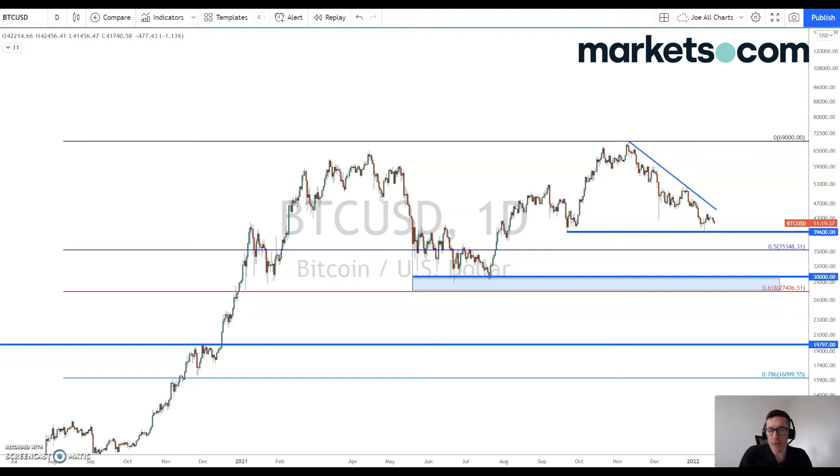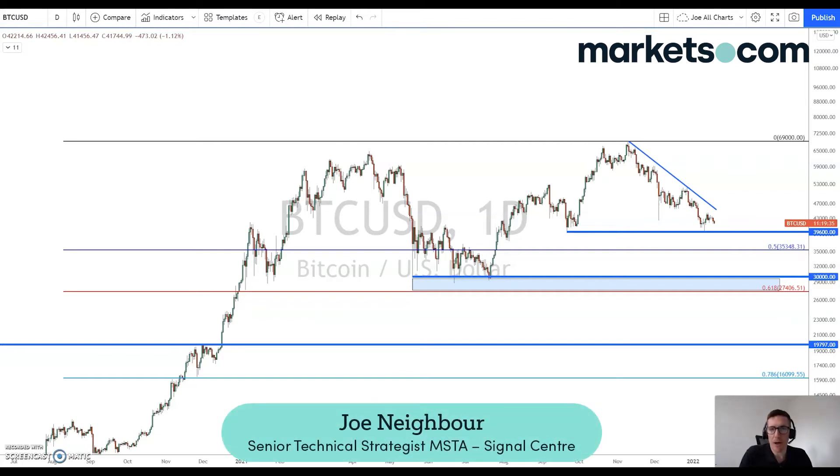Hello, it's the 18th of January. I'm Joe Neighbour from Signal Centre. This is a quick roundup on the latest technical outlook for cryptocurrencies.